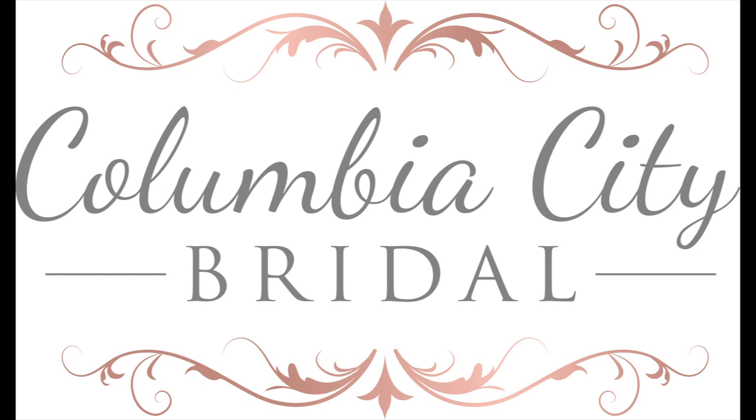3. What are all the arrangements you make? Bouquets, table centerpieces, arch flowers, etc. 4. What would the day of delivery look like? 5. Who sets up the arrangements at the ceremony and reception space? 6. If needed, do I return things to you or do you pick them up? How soon after the wedding day do they need to be returned?